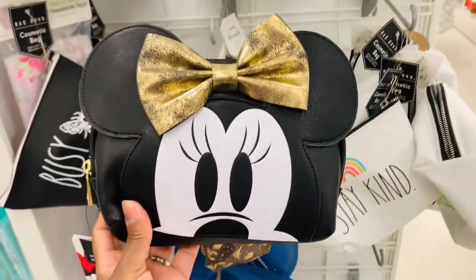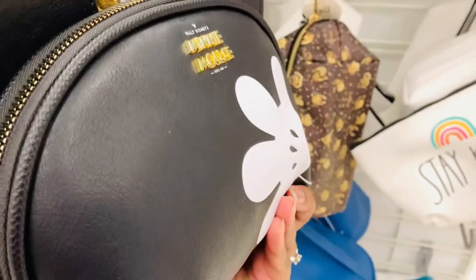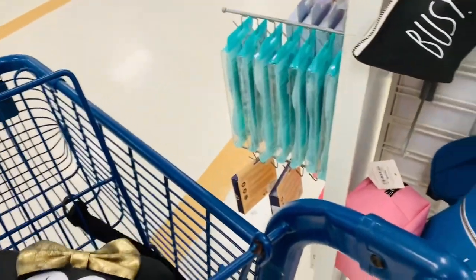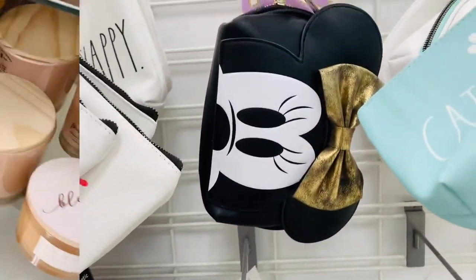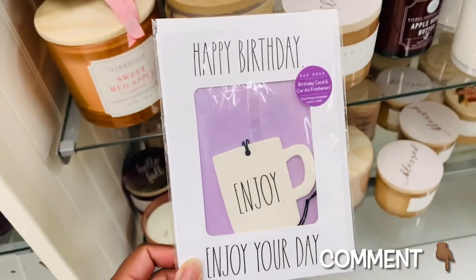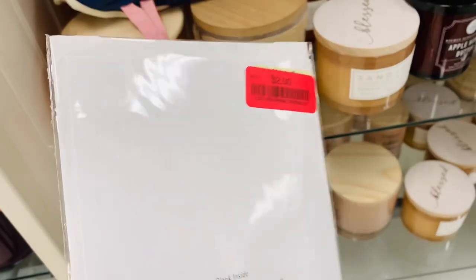Look at Minnie though - oh my goodness, she is adorable! Y'all, I love travel bags. Anytime I'm going somewhere, for me, packing is like part of the whole travel experience. Y'all, comment down below if you feel the same way - do you get excited about packing for travel before you even go? Let me know, I'm interested.